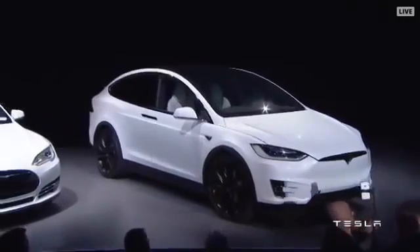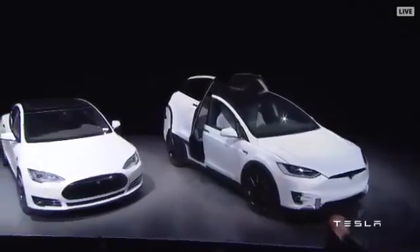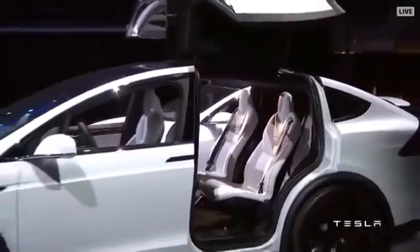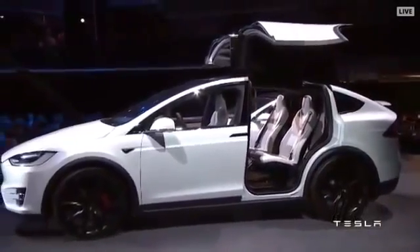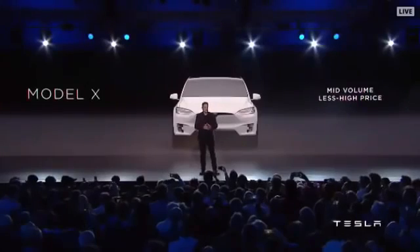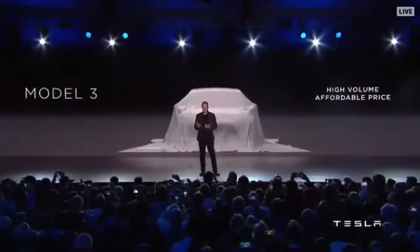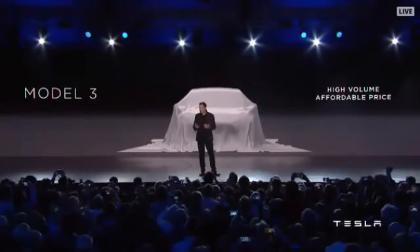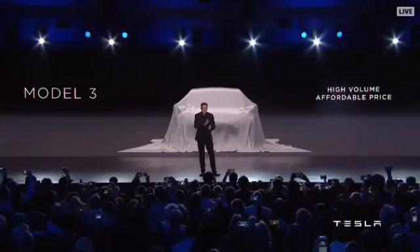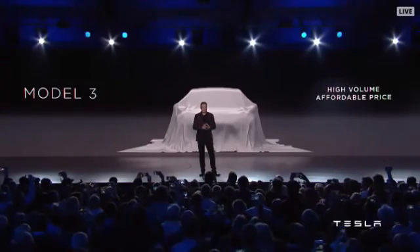We have of course the Falcon Wing doors, which did cause us some challenges, but now we're working. Going from the S and the X, we finally come to step three — the final step in the master plan — which is a mass market, affordable car. It was only possible to do that after going through the prior steps, but we're here and we're here to show that to you tonight.